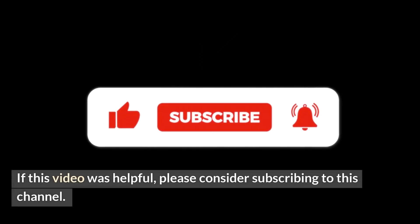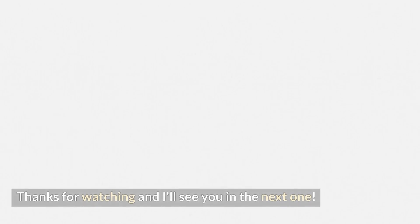If this video was helpful, please consider subscribing to this channel. Thanks for watching and I'll see you in the next one.